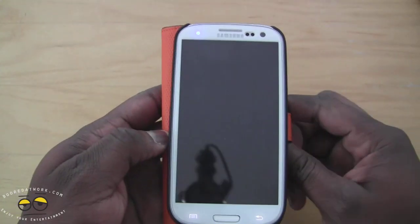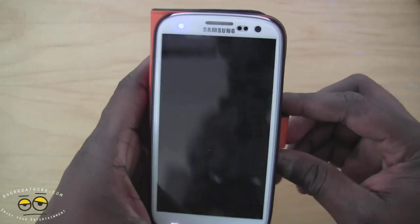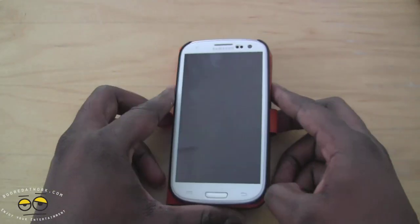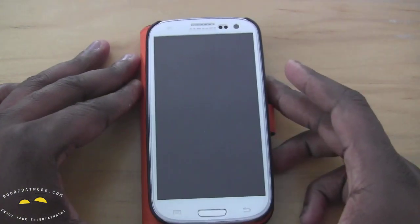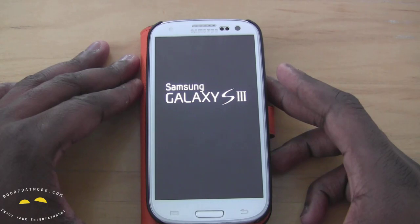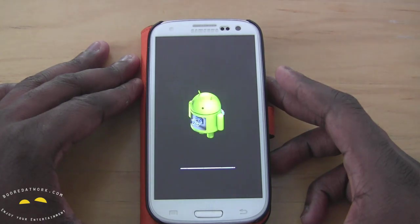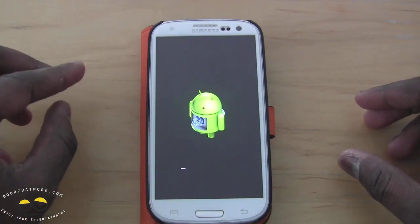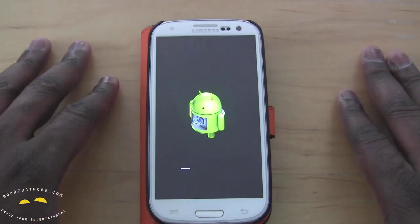Let's see what happens here. It should take about 10 minutes — we're not going to record a full 10-minute video, but we'll zoom in a little closer so you can see the update process. Android is updating — should be fun.